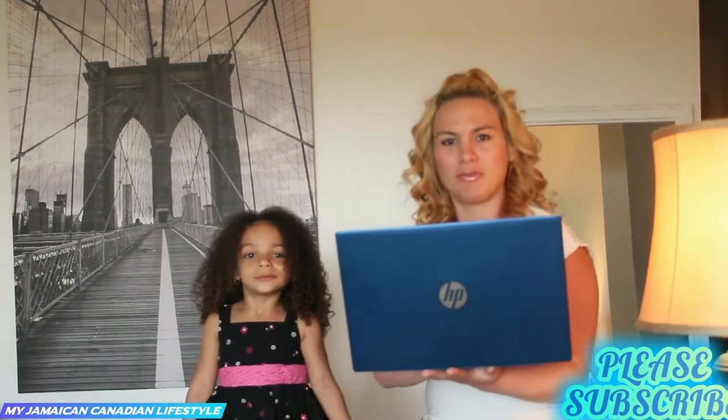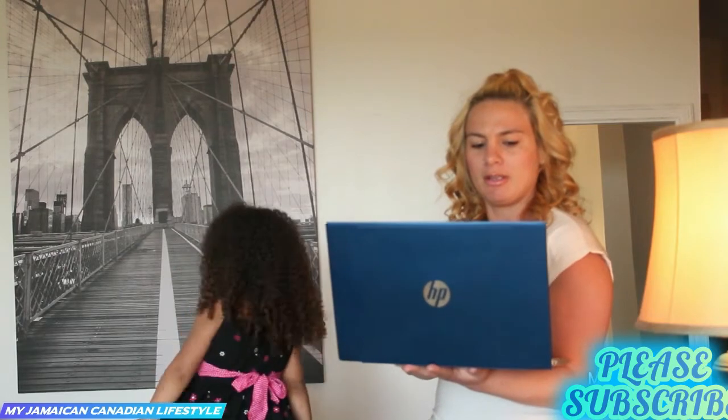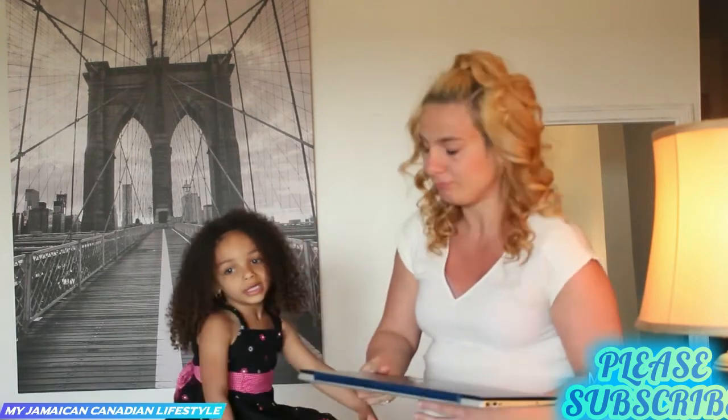Hey, how's it going today? Just doing some work here on my laptop. Just give me a second. It's Sunday, it's a very special day today. It's still raining.